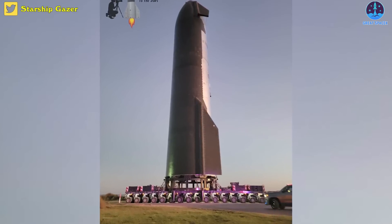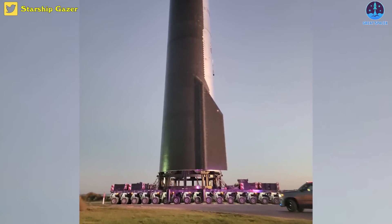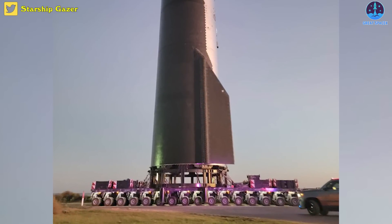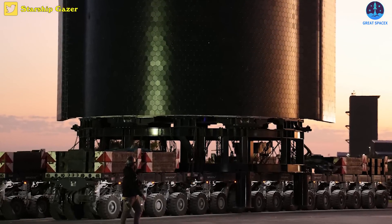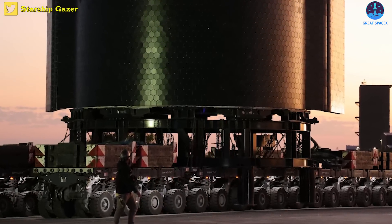SpaceX rolled the Starship known as Ship 25 a few miles down the highway to its nearby launch and test facilities, where workers connected it to a large crane and waited for daybreak.